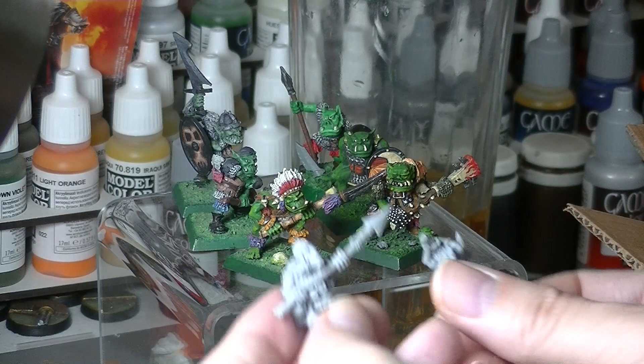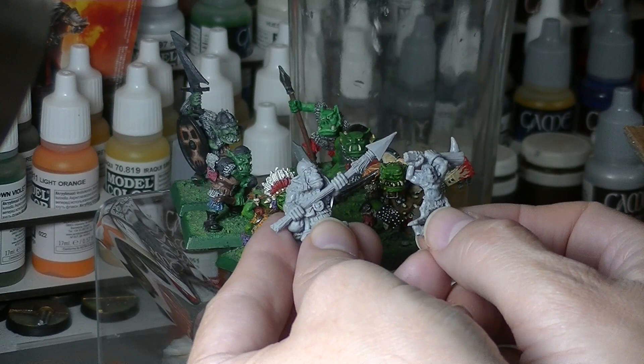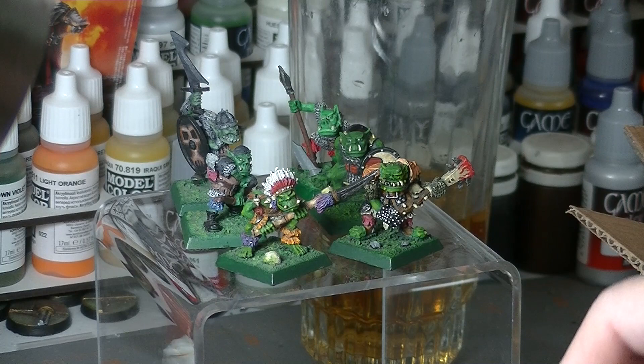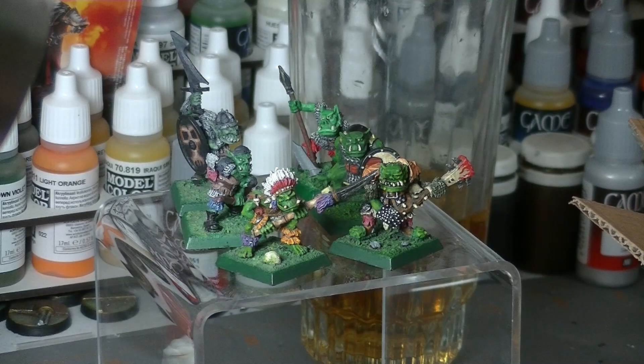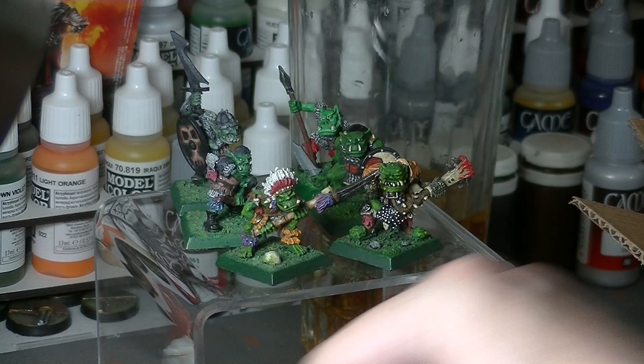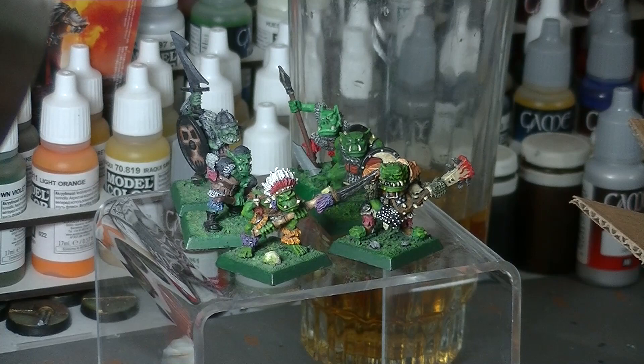These are the sculpts that I prefer. I feel like a lot of orcs these days take inspiration from World of Warcraft and Lord of the Rings and those are fine, but I just love the personality that these Kev Adams ones have. I don't know if I'm 100% a Kev Adams snob, but basically that's where I am right now. The unifying theme with all the old Games Workshop orcs and goblins that I like is that they are the ones he sculpted, and they are just incredible.